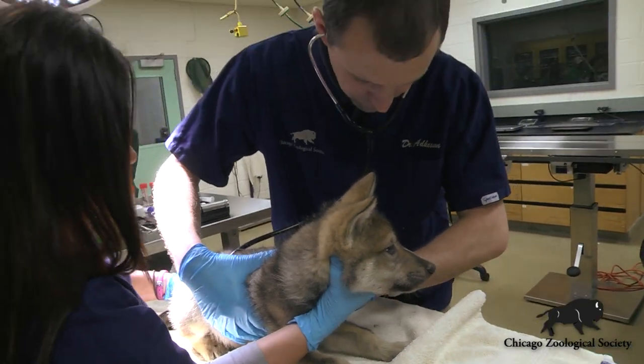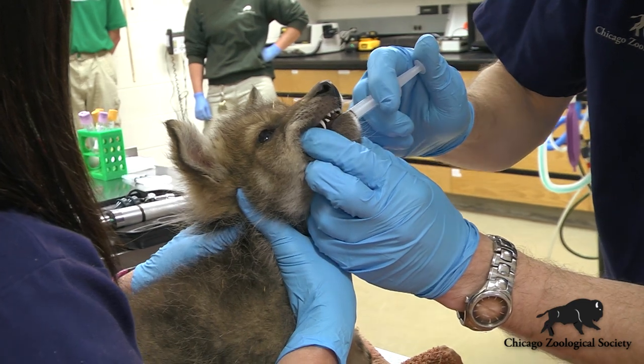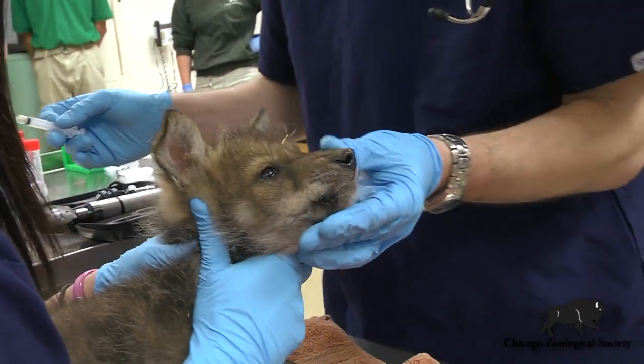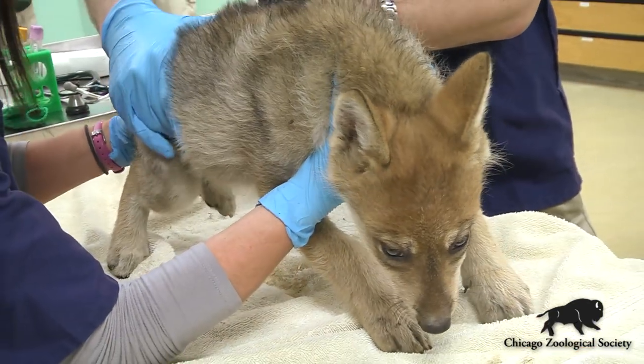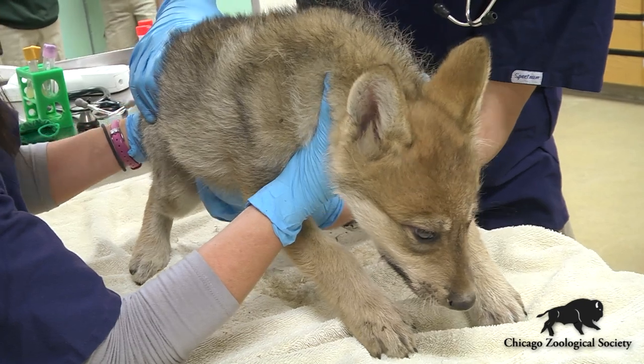They're gonna get a blood draw so that we can check a full health panel from a blood standpoint, and we'll get a dose of a dewormer into them for any intestinal puppy parasites they may have. They'll get their first round of puppy vaccines today and we'll just really make sure they're in fantastic health.